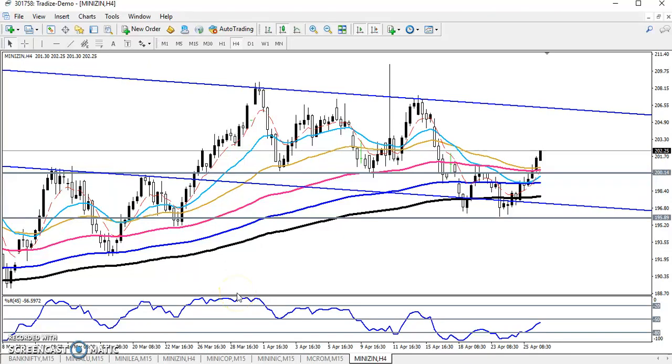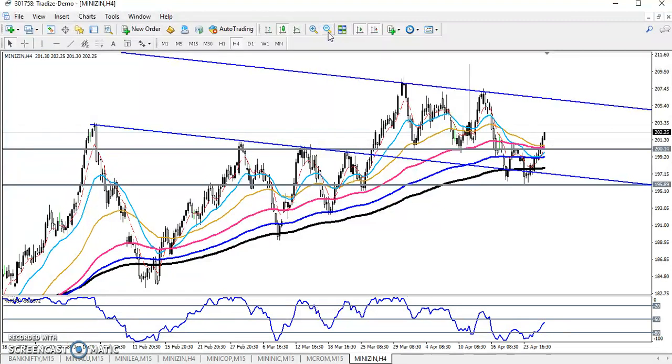Hello traders, welcome to LHB, this is Deven Gogoi and in this video I will discuss about Zinc. So this is Zinc for our chart. Yesterday I told that this is a supporting level, because previously you can see this is a strong resistance coming here, so now it's becoming a strong support here. And a previous market behavior shows that price was bouncing from the 200 level.